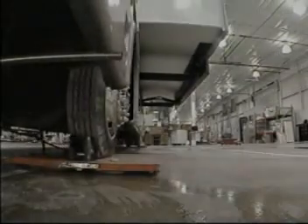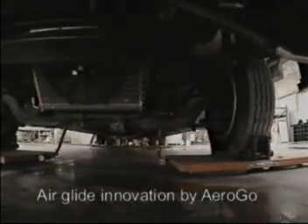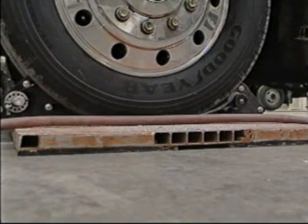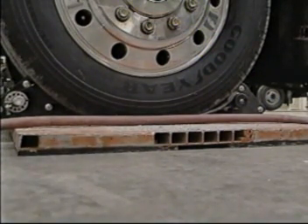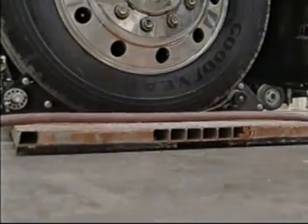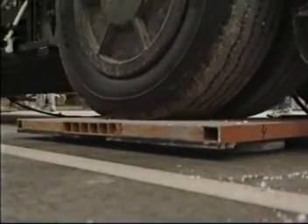A key aspect of these facilities is the air glide system for moving units all along the production line. Units are placed on air pads, each of which is filled with 80 pounds of air pressure. Then they float across the floor on a half-inch cushion of air through the efforts of only two men.